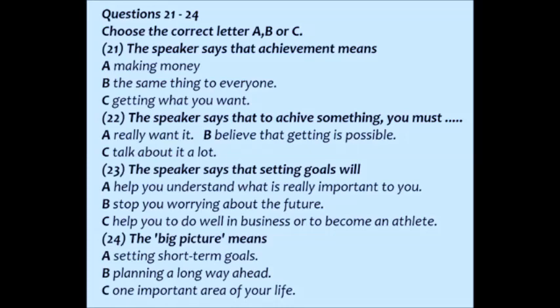Listen to somebody giving a talk about how setting goals can help you achieve more. Good evening, everyone. It's good to see that so many people managed to make it — an achievement in itself when I'm sure you're all so busy. This evening, I'm going to talk with you about setting goals and how setting goals can help you understand what you really want to achieve.